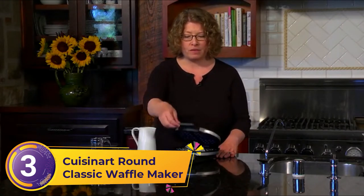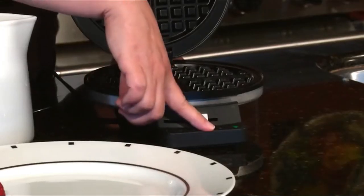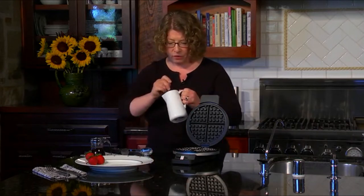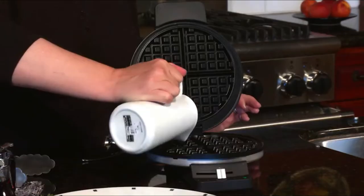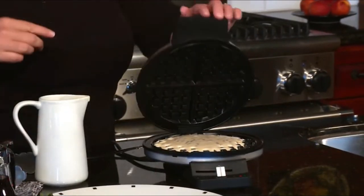Number 3: Cuisinart Round Classic Waffle Maker. One reviewer says, 'That sound you hear is the angel chorus when I finally sat down to golden, crispy waffles.' Its results are great from the very first waffle, as another analyst notes. They use it one to two times each week and it has never burned a waffle. Waffles come out crisp on the outside and soft inside. It heats up quickly in a minute and cleans easily with just a wipe. Even after a major overflow mess, cleanup was a breeze.